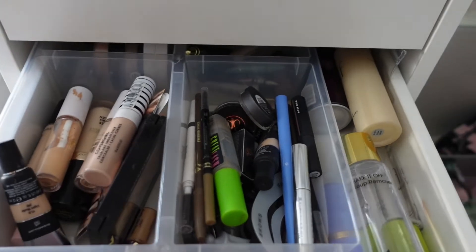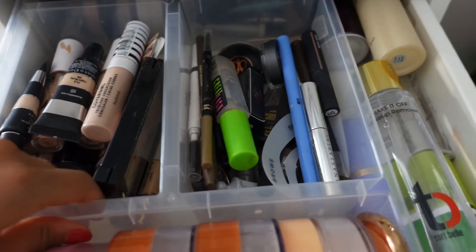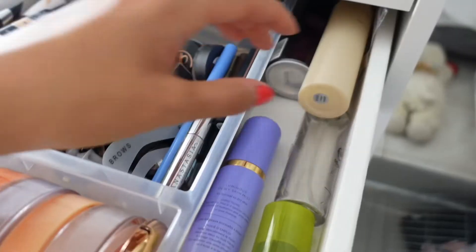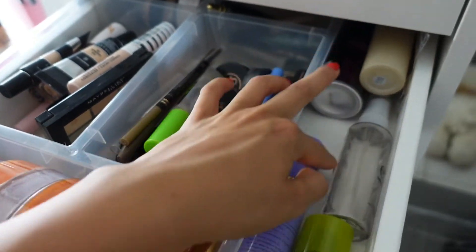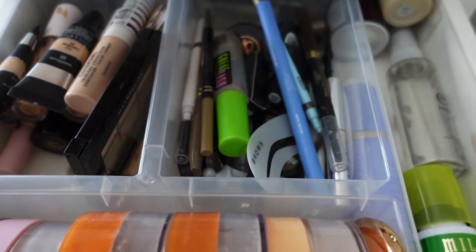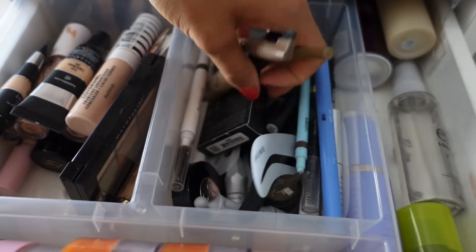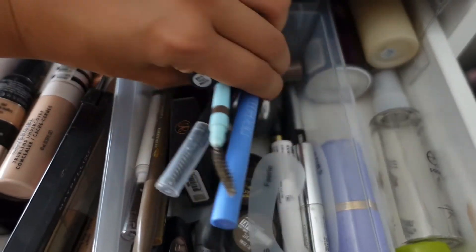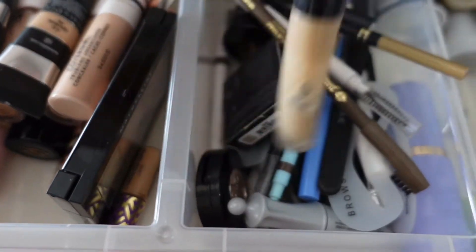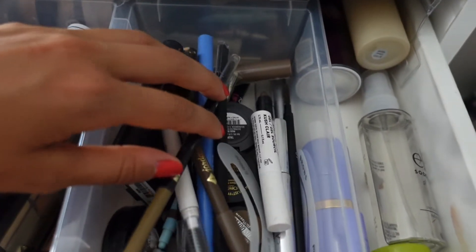I have a Kat Von D and an ELF powder that can stay there as well. Now the second drawer looks a little different from my previous makeup collection. I have a Tory Belle Cosmetics makeup remover — going into my kit. I have some ELF dewy setting spray, a Morphe one, another ELF soothing one, Tatcha, and Milani — those can all stay. Then I have a bunch of eyebrow stuff I really don't use, so I'm going to toss some.